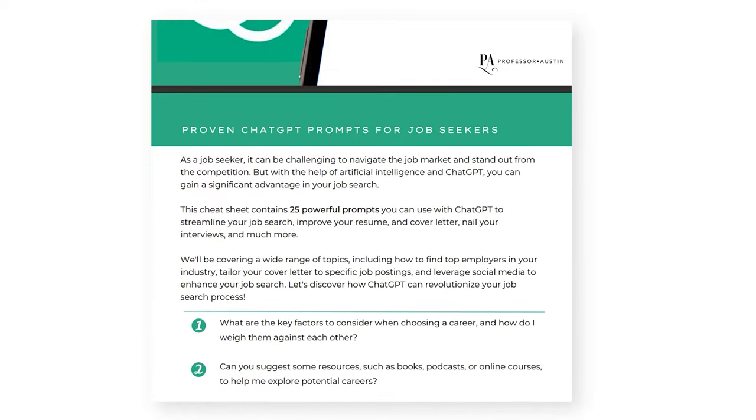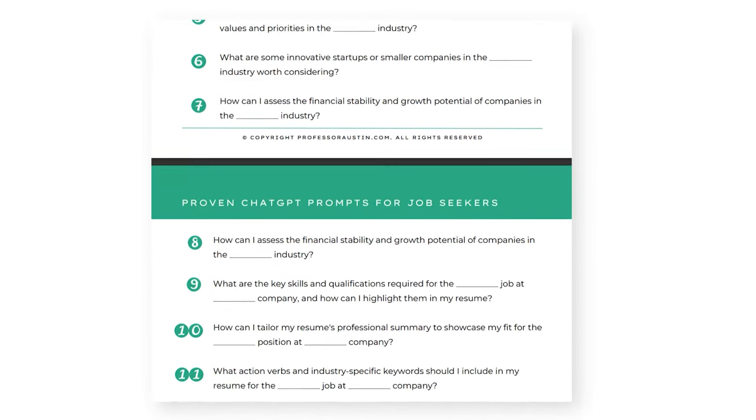If you need assistance with prompts for ChatGPT, take a look at this cheat sheet right here. It's packed with proven prompts to optimize your job search, enhancing your resume and cover letter, mastering your job interviews, plus much more. I'll place a link for you down below.